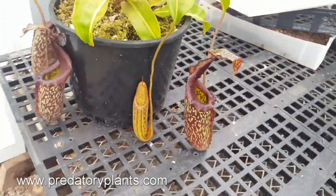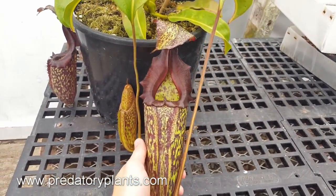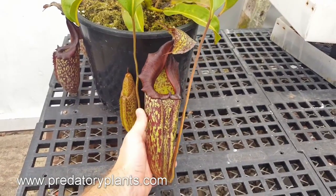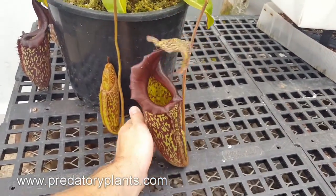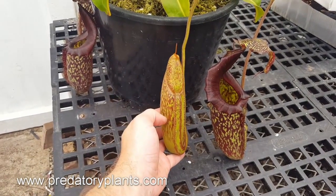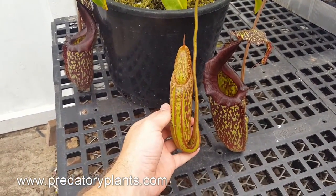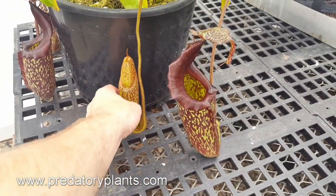Coming around here we have another even newer pitcher that just opened up. The peristome is still rolling back on this plant, and there's a new one in the process — this should be an even bigger one. It'll be opening up mid-summer, which is when you get the biggest Nepenthes because it's the warmest, with the longest photoperiods and all of that.